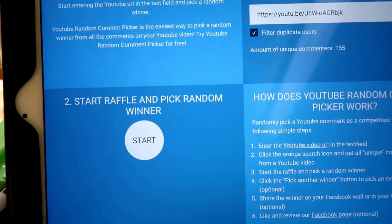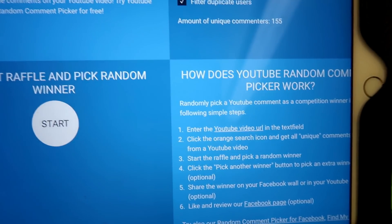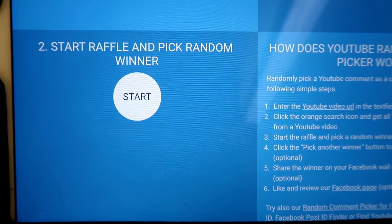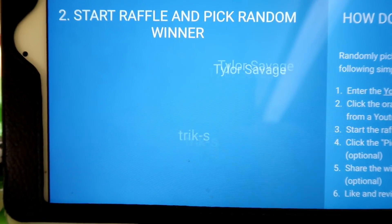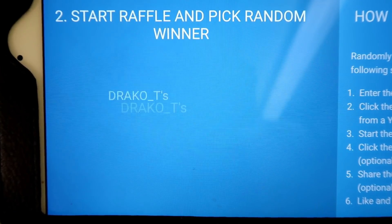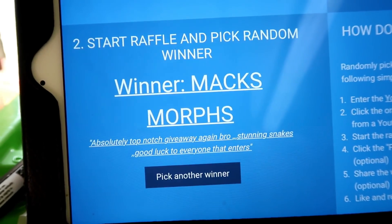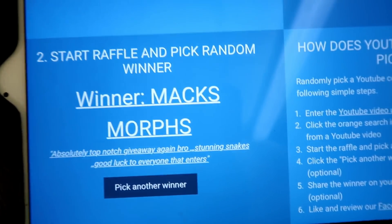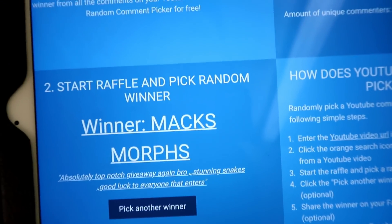What do you say we go and make someone's day — or night, or whatever time it may be where you are — and pick a winner! Fingers crossed to everybody. Good luck, and here we go! The winner of the 500 subscriber giveaway is... max morphs! Absolutely top-notch giveaway again, bro — stunning snakes, good luck to everyone that enters.